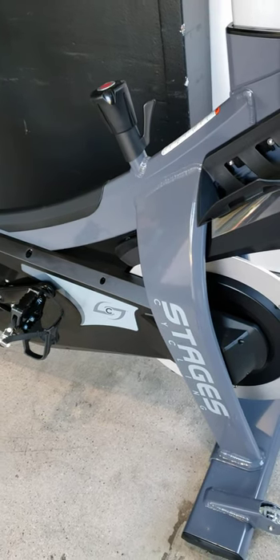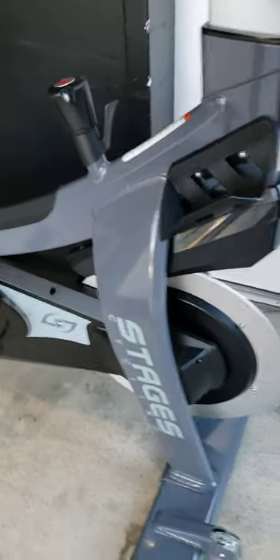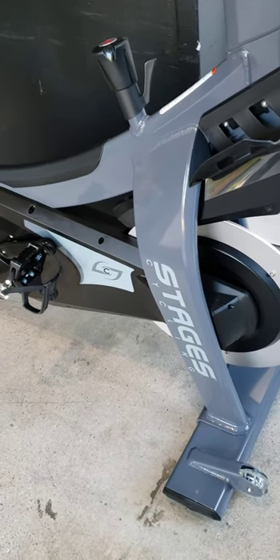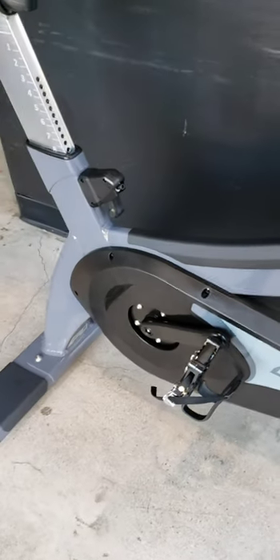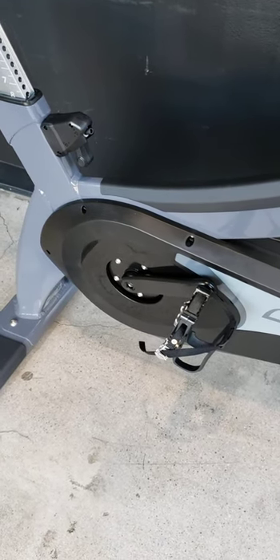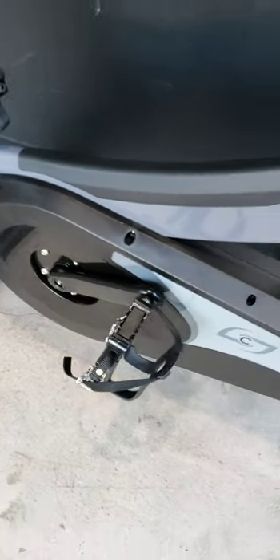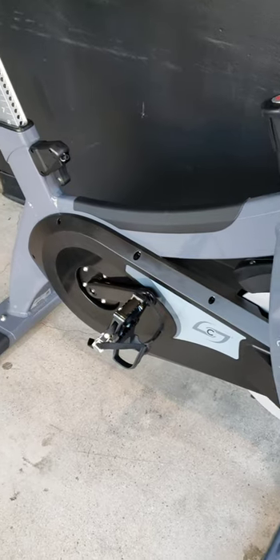The maintenance and repair on a Spinner compared to the Stages is so much more complicated and so much more work. The quality control and construction on the Spinner crankset and the pulley system is highly problematic to say the least.